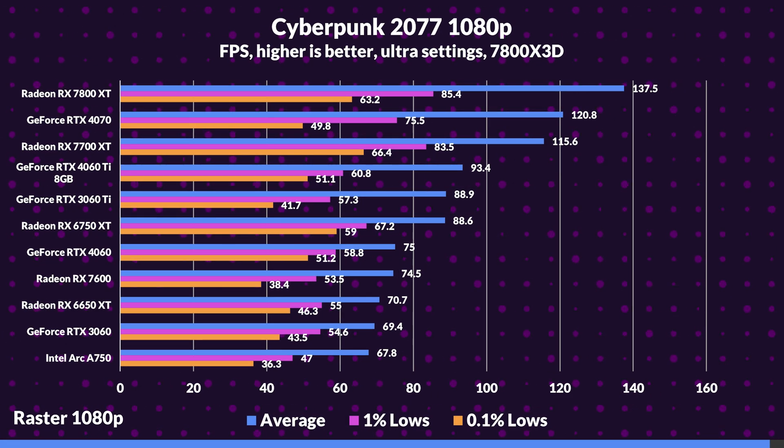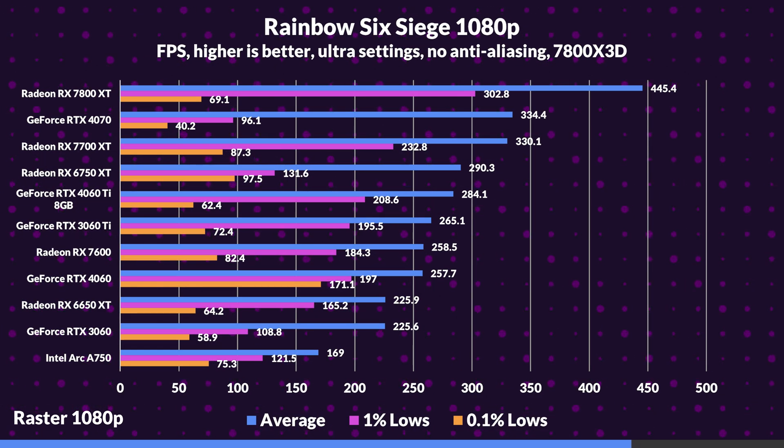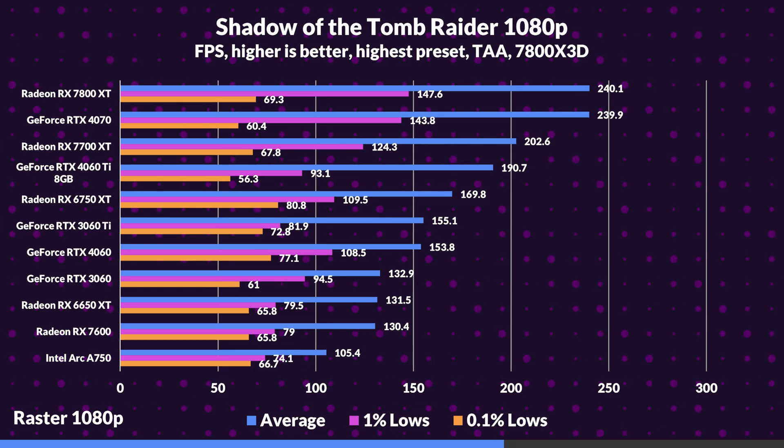Starting at 1080p rasterization, the 7800 XT holds the top spot 100% of the time, beating the 4070 by a pretty significant margin. Simultaneously the 7700 XT holds major wins over the 4060 Ti, while the 6750 XT often outperforms the 4060 Ti as well. However, the RX 7600 is often overshadowed by the 4060 and even the 3060 in some cases, due to the lack of specs under the hood being eerily similar to its predecessor, the 6650 XT.